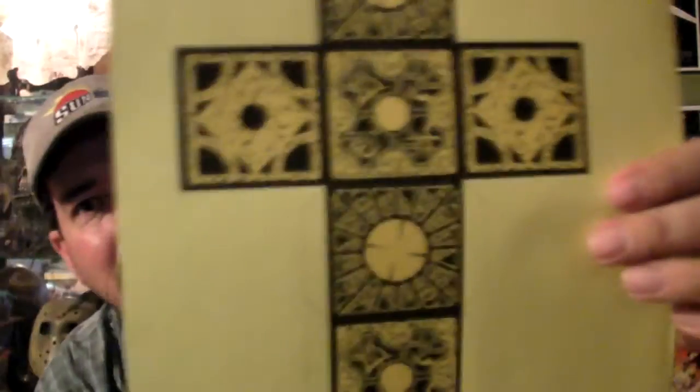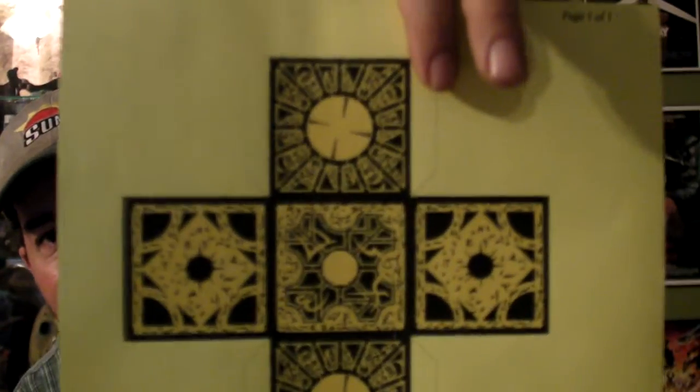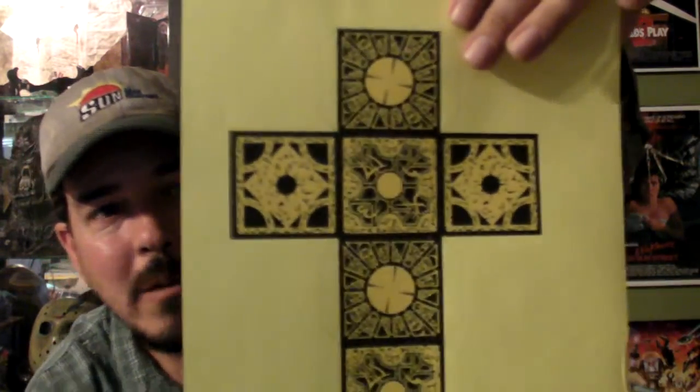There's a Lament Configuration. I can print it out, cut it out, and make my own little Lament Configuration box. That's cool, that's something I will do. I can get some colors out and color it up a little bit. Thank you, Bobo's.